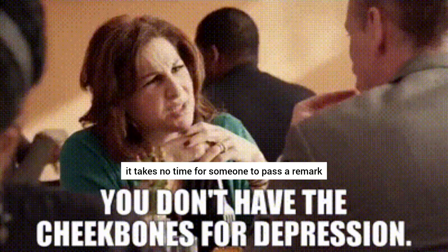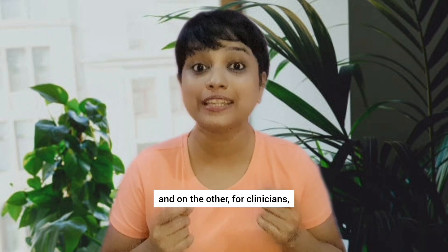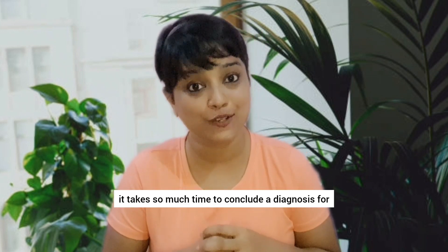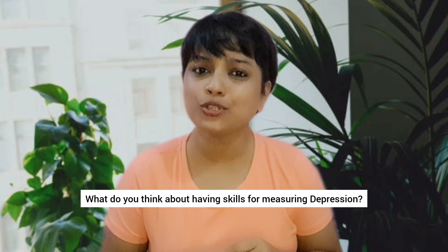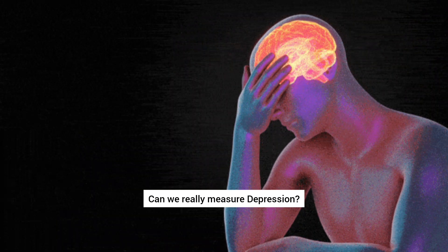On the one hand, it takes no time for someone to pass a remark on a person with depression, and on the other, for clinicians, it takes so much time to conclude a diagnosis for which they are trained for years. What do you think about having skills for measuring depression? Can we really measure depression?